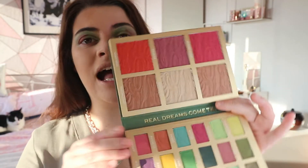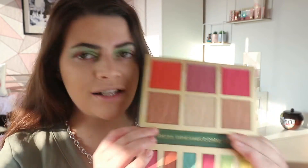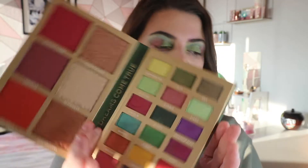That is the eyes done! I'm now going to quickly finish off my base makeup and then we'll try the face palette. Now we're on to the full face - let's test out the face palette side. We have the blushes, which I could also use as bronzer toppers, and we have a highlight.